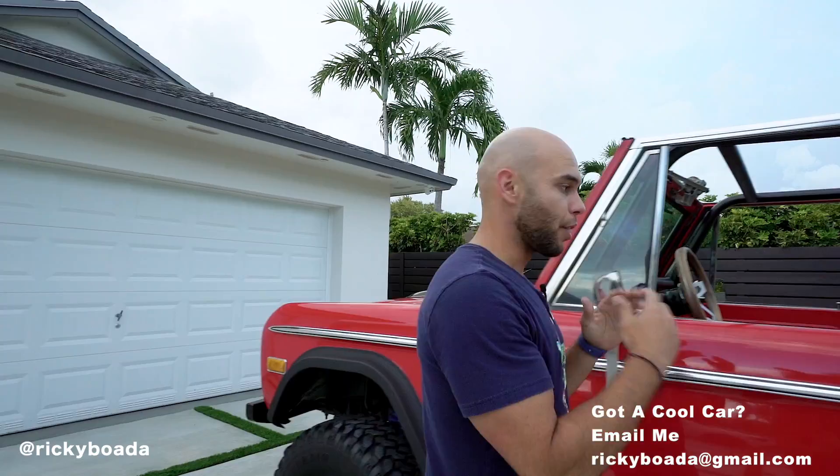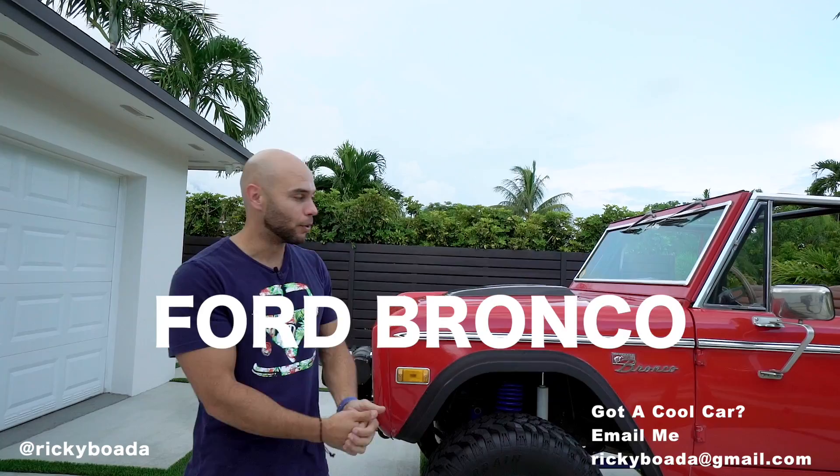What's up guys, my name is Ricky. You can follow me on Instagram and across all social media at Ricky Boada. This is my personal 1974 Ford Bronco and I want to show you guys all about it and give you a little history on it.